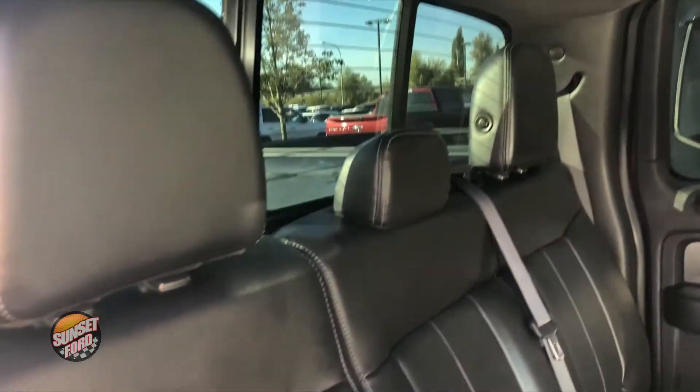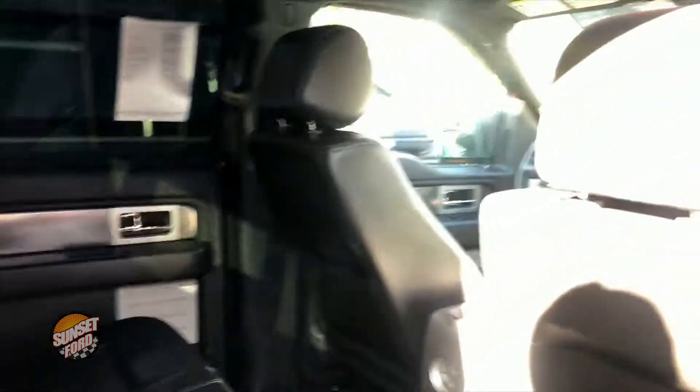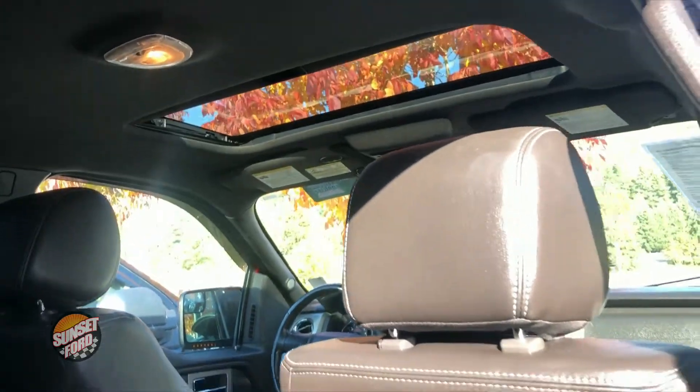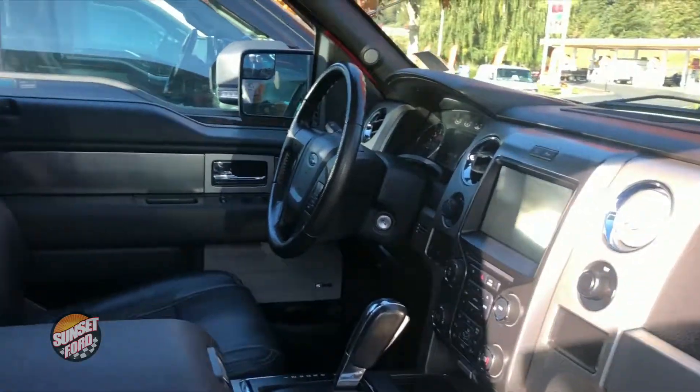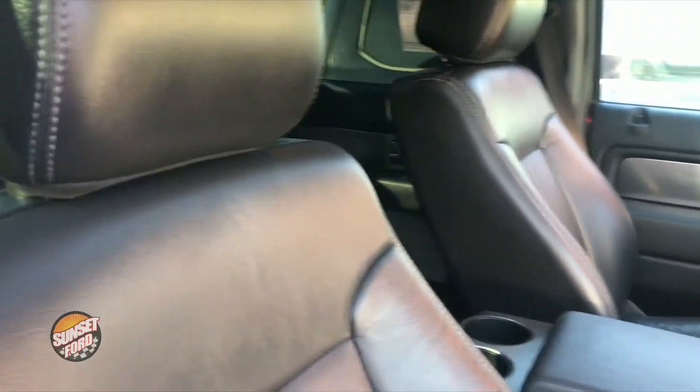Leather seats, as you can see, with ample legroom for guests traveling with you. This does have the six-speed automatic transmission with the 3.5-liter V6 motor. And we're going to put you in the interior front — all your controls easily accessible within arm's length.